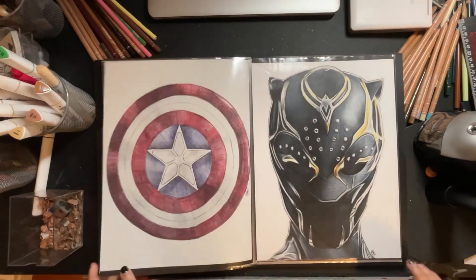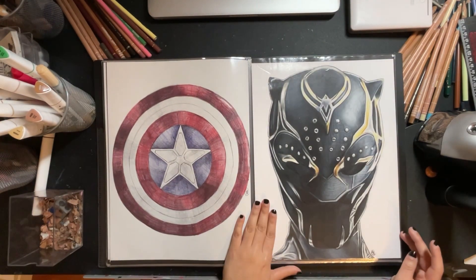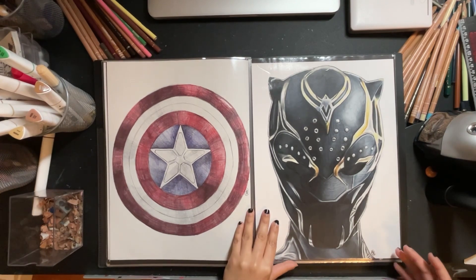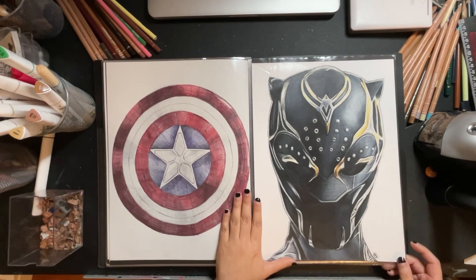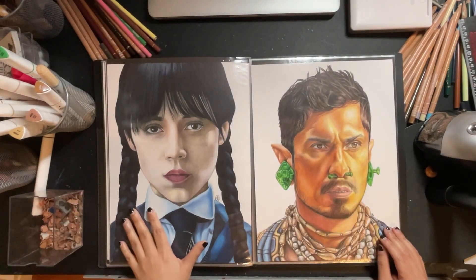Valkyrie, Captain America's shield — I think we're nearing the end. This is Black Panther, and Wednesday.